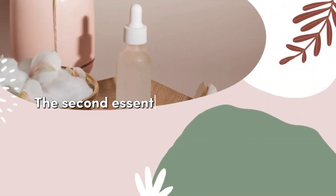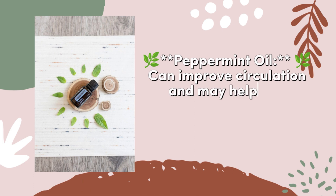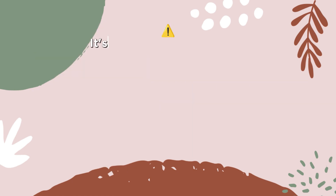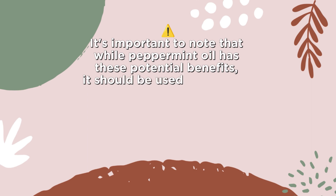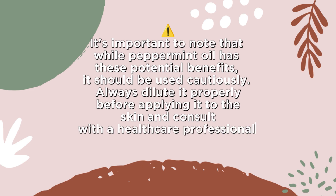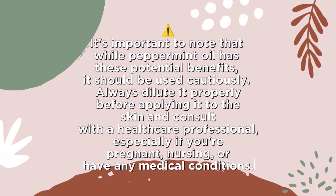The second essential oil is peppermint oil. Peppermint oil can improve circulation and may help with hair growth. Dilute it with a carrier oil and massage onto your scalp. It's important to note that while peppermint oil has these potential benefits, it should be used cautiously. Always dilute it properly before applying it to the skin, and consult with a healthcare professional, especially if you're pregnant, nursing, or have any medical conditions.